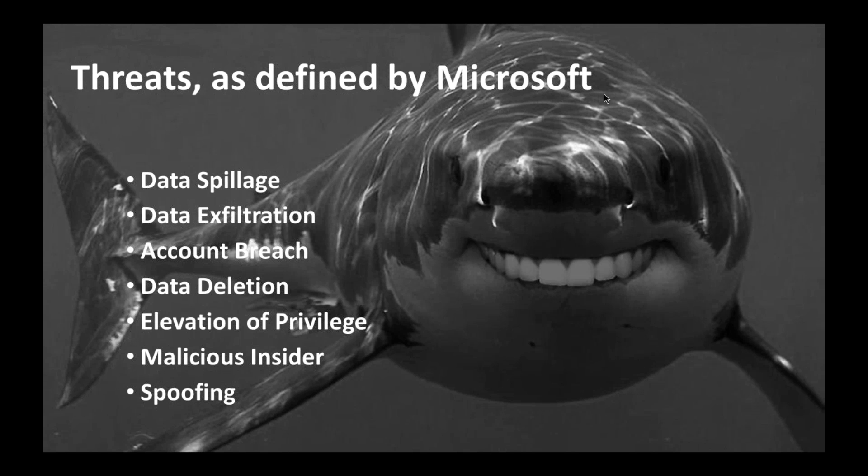Additional threat types include data deletion, elevation of privilege, malicious insider, and spoofing. We'll talk more about these as we go through the session.